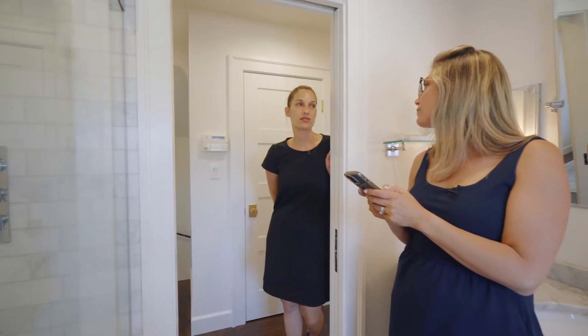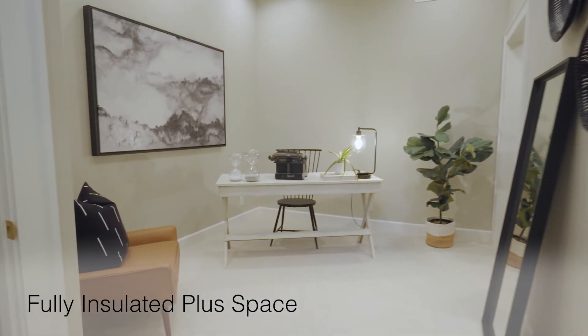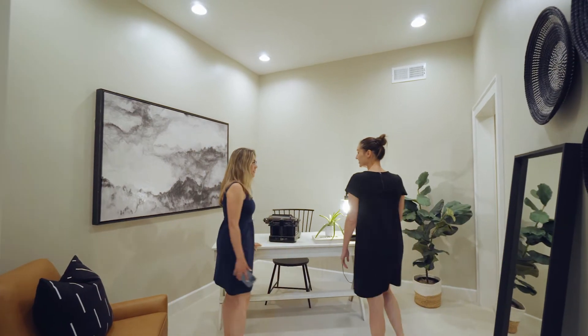Before we go outside, let's head downstairs to the new plus space. I love the high ceilings down here — it makes a great home office.